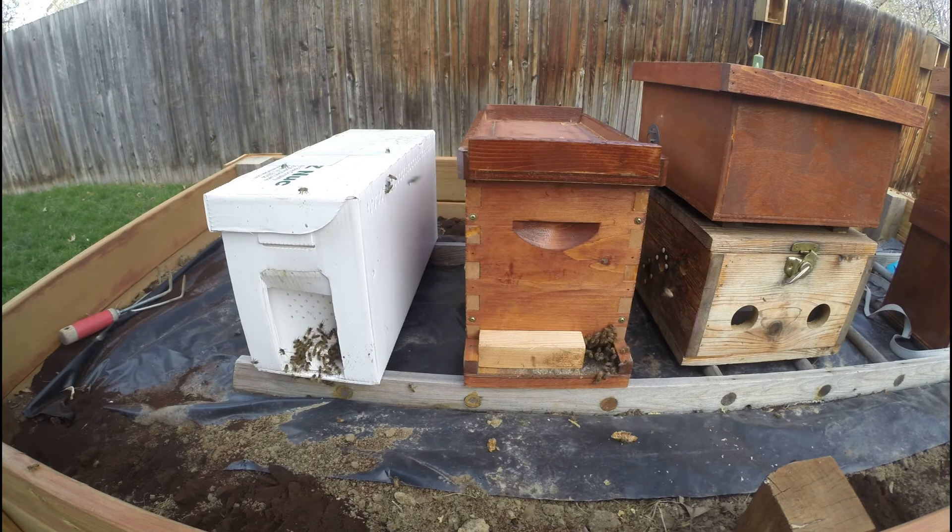Today was a really interesting and fun day in beekeeping. I got called out because one of my hives was swarming — you could see a huge cluster of bees on that hive. I went ahead and captured that cluster and the queen. I also opened up the hive and found two other queens inside, so they were ready to swarm again at least a couple more times.